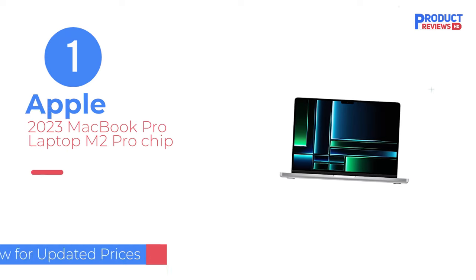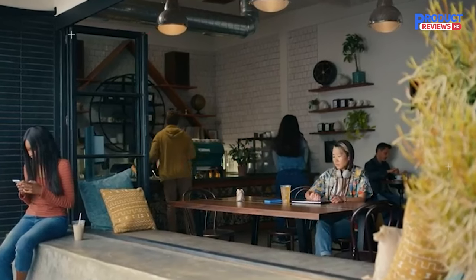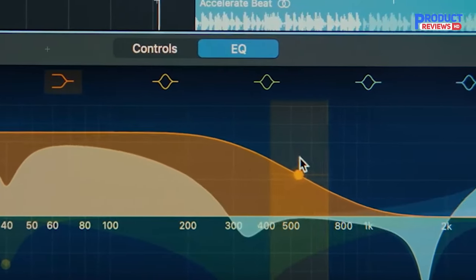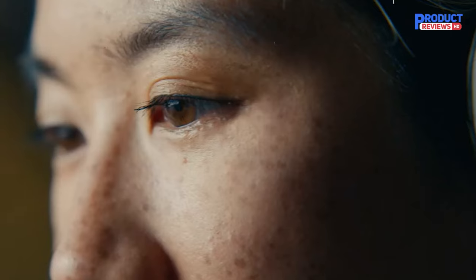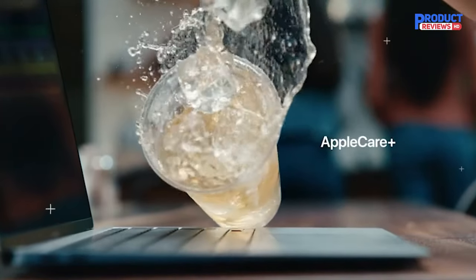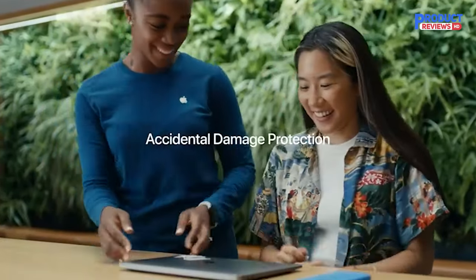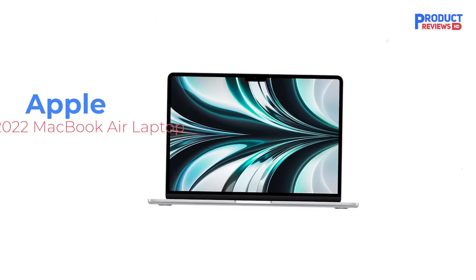Our recommendation number one: Apple 2023 MacBook Pro Laptop M2 Pro Chip. The best laptop for college we've tested is the Apple MacBook Pro 14 M2 2023. This premium model has a sleek, compact design, sturdy build, and all-day battery life. It provides a fantastic user experience with its sharp mini-LED display, comfortable keyboard, and gigantic, easy-to-use haptic touchpad. You get tons of ports to connect peripherals and external displays, and an outstanding 1080p webcam for video calls.